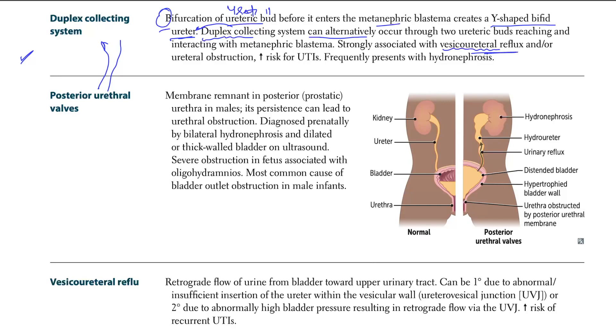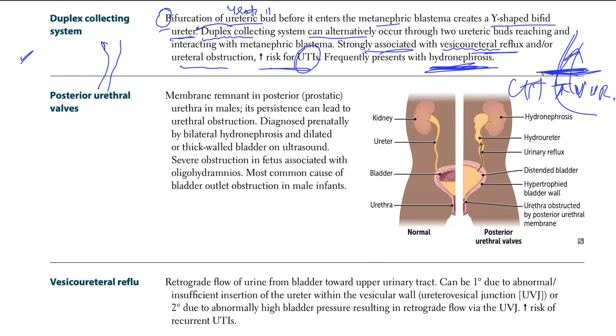So you can have vesicoureteral reflux — that's one complication — or you have obstruction of that ureter. There's also an increased risk of UTIs. The condition frequently presents with hydronephrosis because the two systems coming down are associated with either obstruction, reflux back into the kidney or ureter, or recurrent UTIs.